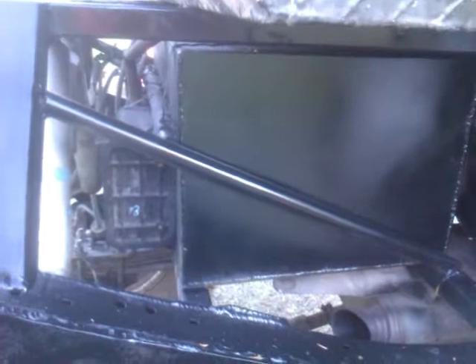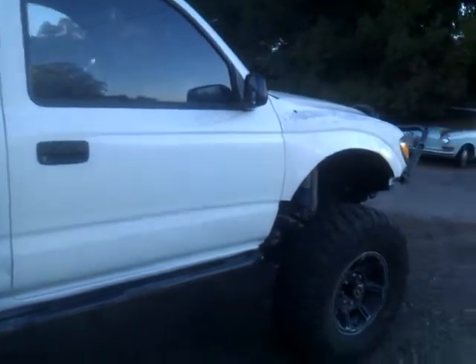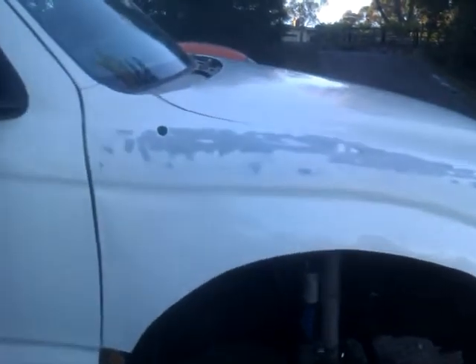Gas filler, custom tank. This fender is getting repainted this weekend, along with the hood.